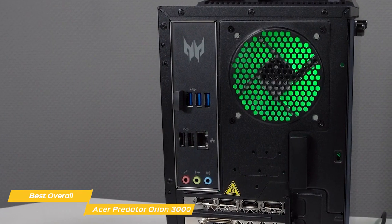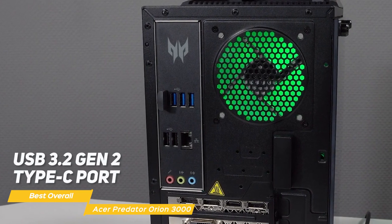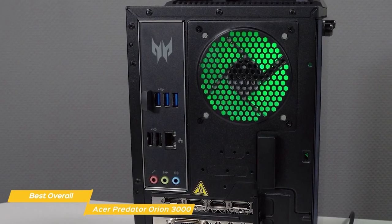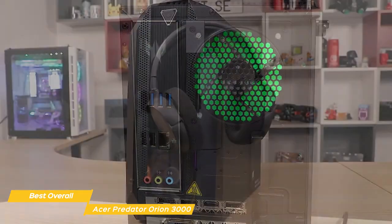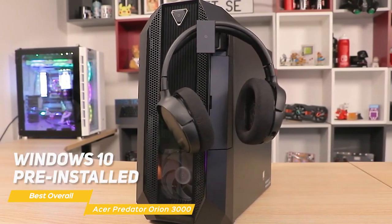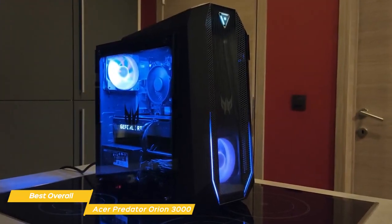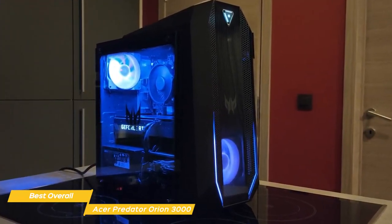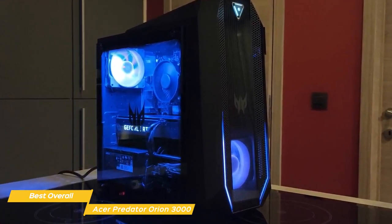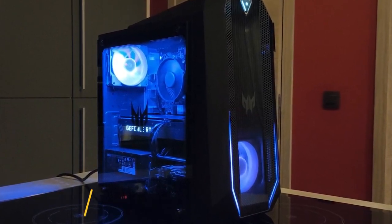The Predator Orion 3000 also has plenty of ports for all your gaming accessories, including a USB 3.2 Gen 2 Type-C port, USB 3.2 Gen 1 ports, and an HDMI port so you can hook up a second monitor if you need to. The Predator Orion 3000 also comes with Windows 10 pre-installed, so you'll be able to start gaming right out of the box. All in all, the Acer Predator Orion 3000 is an excellent gaming PC that offers a lot of value for its price, with the power, the design, and pretty much everything you could need.